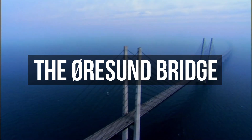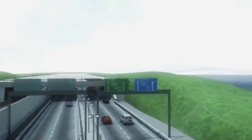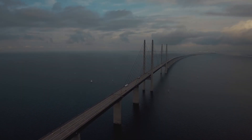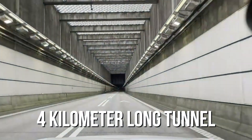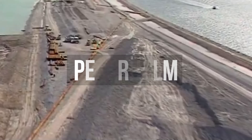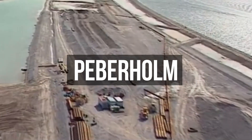Building the Øresund Bridge was no easy task. We're talking about a structure that's not just a bridge — it also has an underwater tunnel and an artificial island. The bridge itself stretches for 8 kilometers before diving underwater through a 4-kilometer tunnel. Between the two lies Peberholm, an entirely man-made island that plays a crucial role in this design.